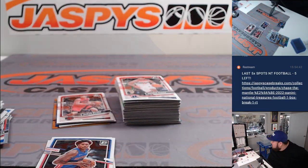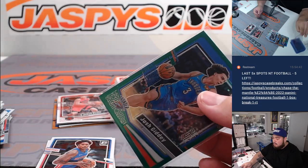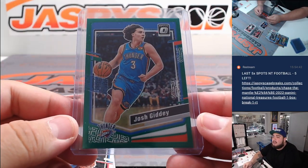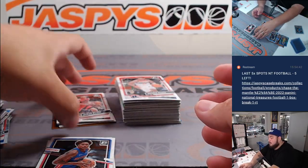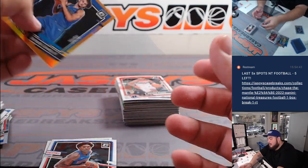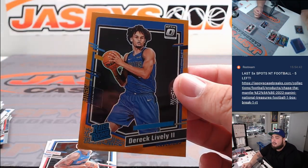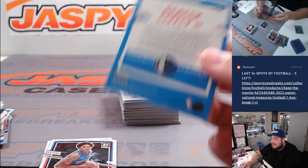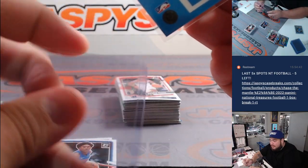Evan — now of course on the Chicago Bulls, but that's still going to go to the Thunder. And then a nice Derrick Lively, little orange, great rookie there, numbered to 199 — 69 out of 199 — Mavericks going to Stover.